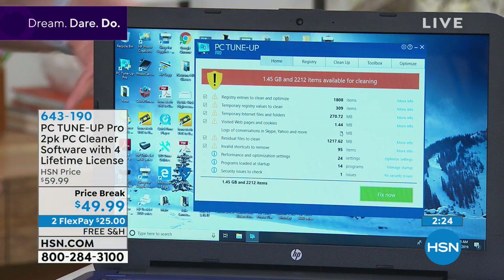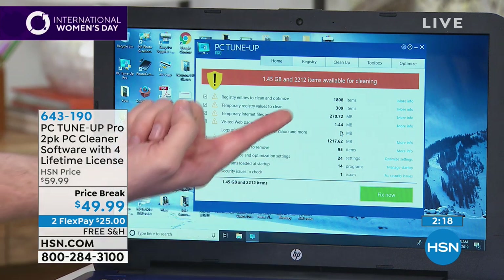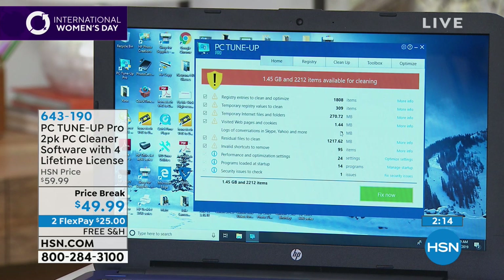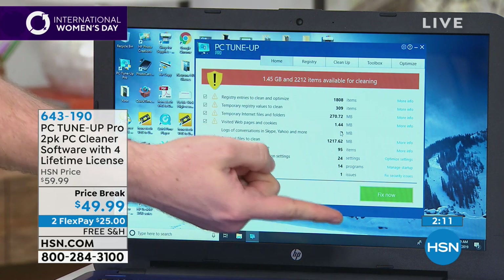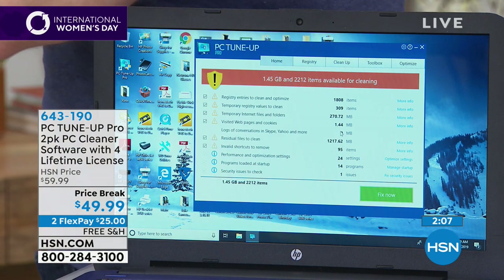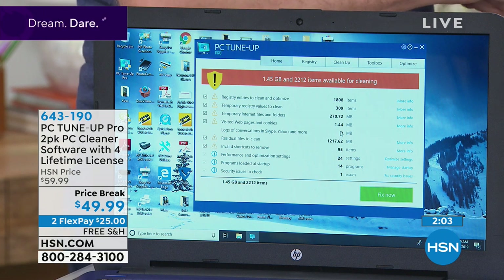I didn't have to go to college for a computer engineering degree or ask anyone for help. I just run PC tune-up, hit the Fix Now button, and in a couple of minutes it found 2,000 different things slowing down the system. Now the computer is fast, fresh, and clean — like brand new out of the box — all because I tapped that one simple button.